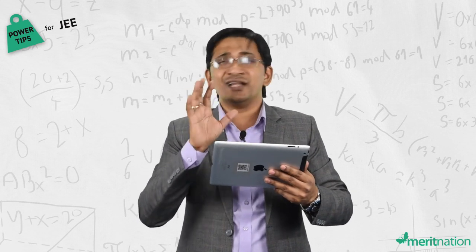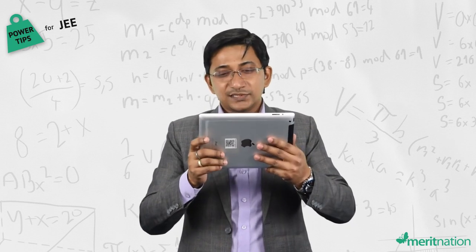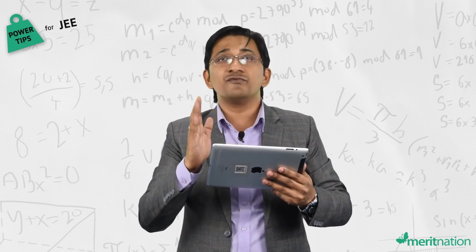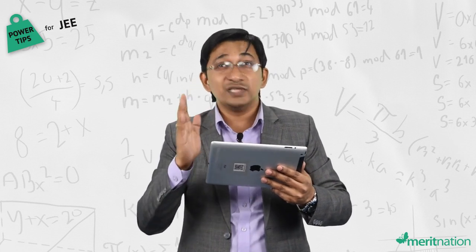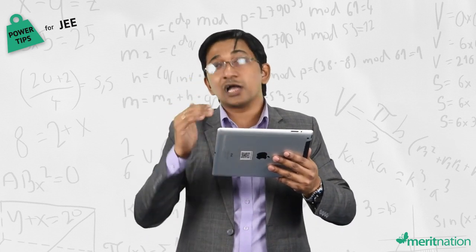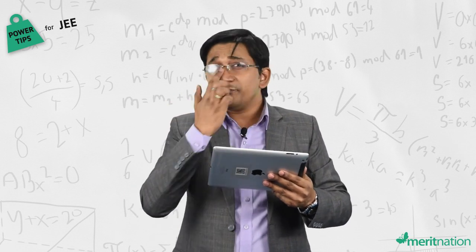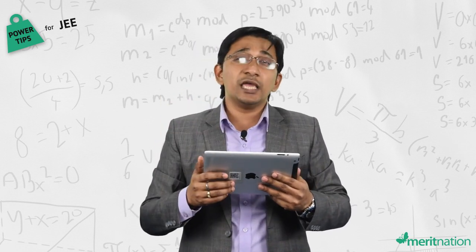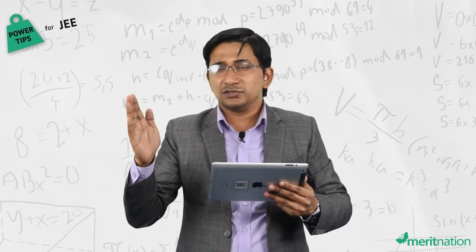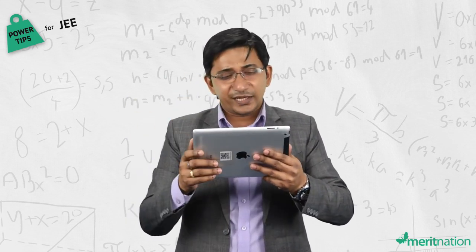There is an interesting trend that everyone should understand and analyse at this stage. The cutoff for the general category in 2016 was 100 marks out of 360. When you talk about 2015, it was 105, and when you talk about 2014, it was 115. So if any aspirant is able to solve 10 questions in all the three sections, you are sure that you are going to qualify.